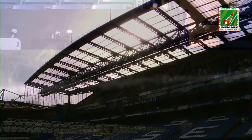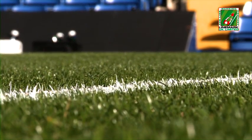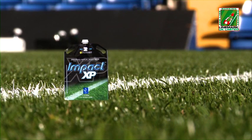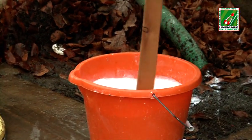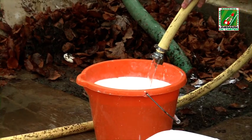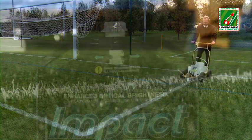Una vez seca, ofrece una gran resistencia a un amplio abanico de condiciones climatológicas y de superficies. Disponible en bolsas fácilmente desechables de 5 litros o en depósitos rígidos de 5 y 10 litros, Impact XP no precisa mezclar, medir, diluir ni tampoco utilizar agua adicional. La pintura llega en su depósito lista para usar.